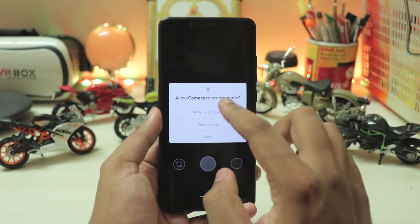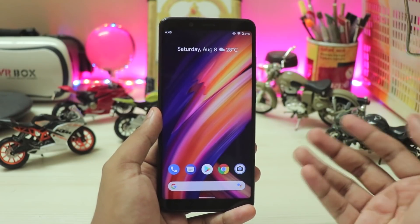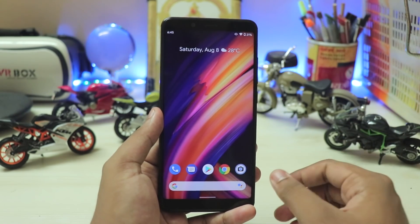That's pretty much it for the Android 11 Beta 3 review. There will likely be a Beta 3.1 for Pixel 4 devices, hopefully before the end of August or early September launch. See you guys in the next one, peace.